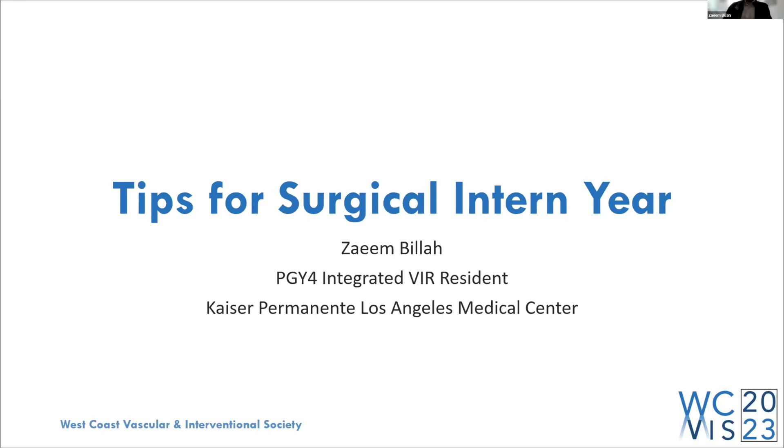Thanks for the introduction, Austin. Hey, everyone. My name is Zayin Billa. I'm the current PGY-4 integrated VIR resident here at KP LAMC, also known as KP Vizsla. And today I'll be talking to you about tips for a surgical intern year.